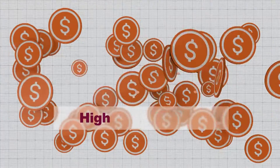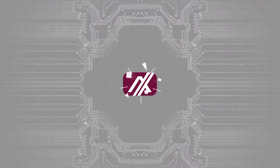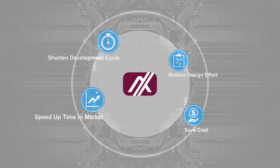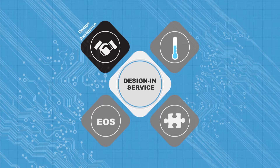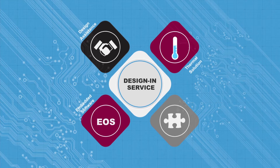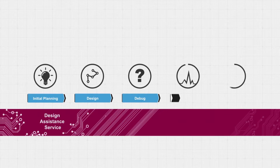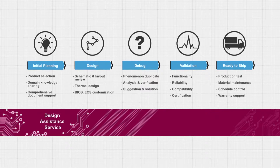Higher investment and lengthy time to market are also key concerns. Axiom Tech understands customer needs and provides design-in services to solve any problem for customers. This includes design assistant service, thermal solution service, embedded software service, and modularized accessory service. The design assistant service starts from initial planning, design, debug, and validation to ready to ship throughout the development process.